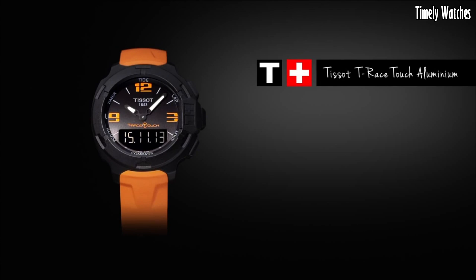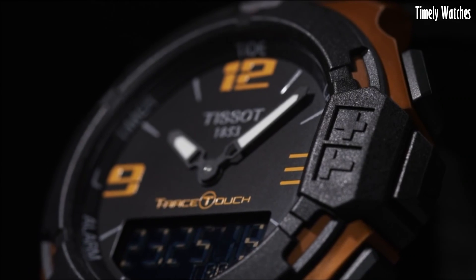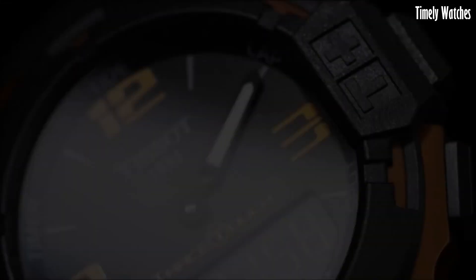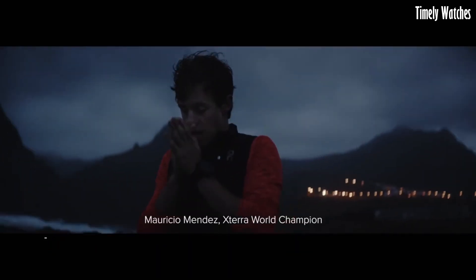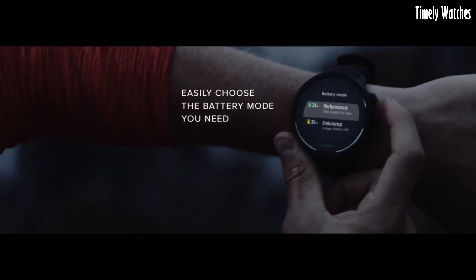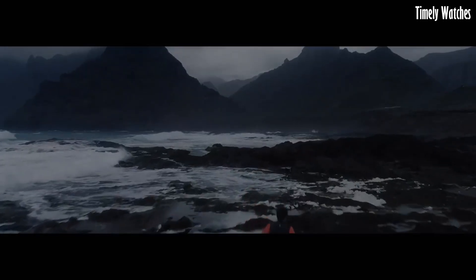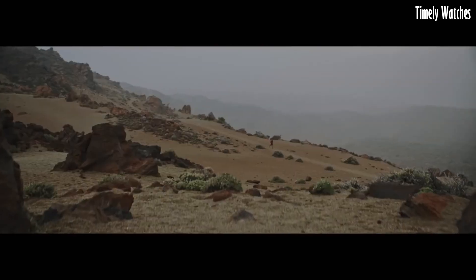With a versatile rubber strap or metal bracelet option, the Tissot T-Touch Solar is a smart and stylish choice for those seeking cutting-edge technology and precision in a multi-functional watch. Number 5: Suunto 9 Baro Watch is a high-performance, multi-sport watch designed for endurance athletes and outdoor enthusiasts. Encased in a rugged stainless steel bezel, it offers exceptional durability, with a clear digital display featuring various sports modes and training insights.